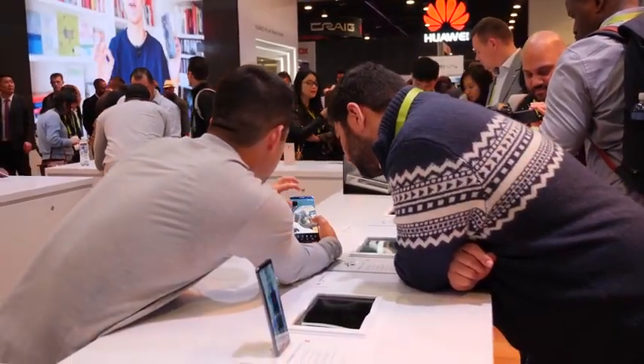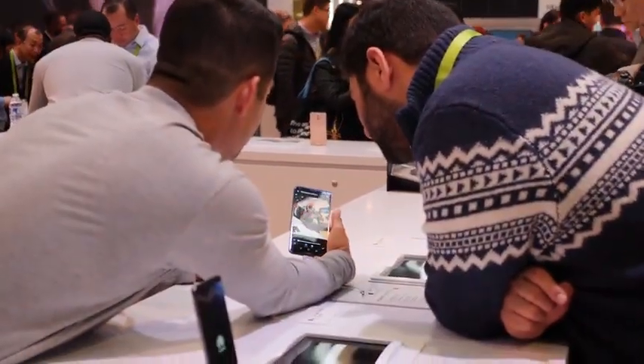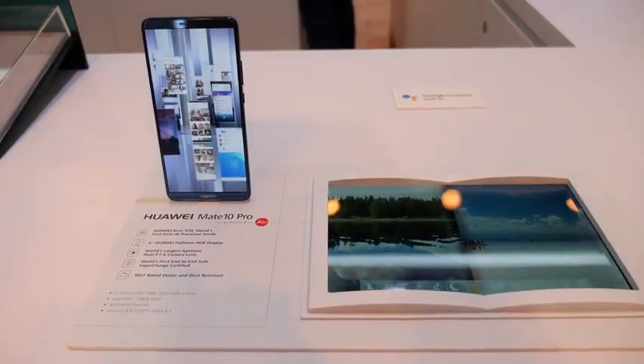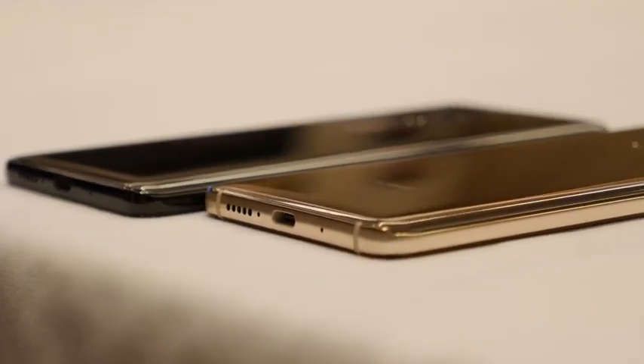If you do the pre-order, you get a $150 gift card at any of the pre-order sites — Amazon, Best Buy, B&H Photo, or Newegg. So there are a lot of places you can actually pick up the device. The Mate 10 Pro Porsche Design will go on sale on the 17th for $1,000.